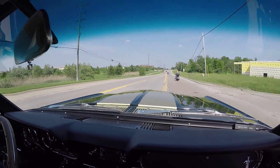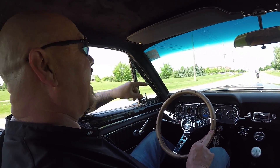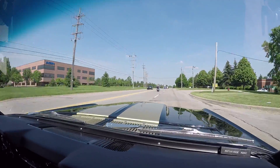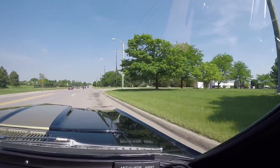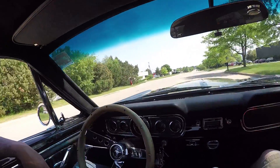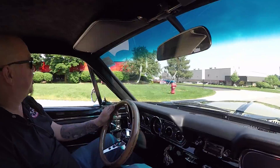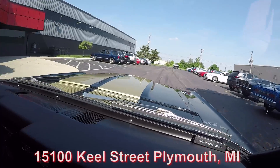Now we're going to do something nobody else does — we're going to put this car up in the air so you can check out the underside. We're going to pop the hood and take a look at that Coyote power under the hood. We're going to show you everything you want to see so you can make a great decision on your Mustang investment. Check out our website often — we're always posting new stuff, about 40 new cars every month. Make sure you follow us on YouTube and Facebook. We're at 15100 Keele Street in Plymouth, Michigan. Stick with us because we're going to put it in the air for you right now.